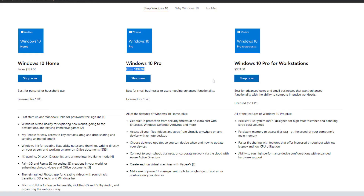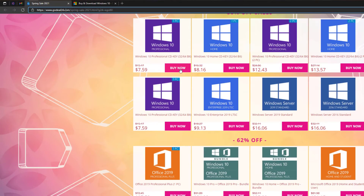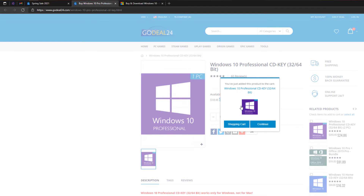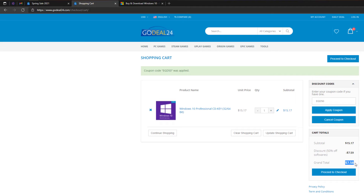Just go to their website GoDeal24.com and pick a Windows 10 Pro key license. Click on 'Add to Cart' and choose the shopping cart to proceed to checkout. I'm going to use my coupon code EGD50 to get a discount, and once done, I can proceed to checkout.